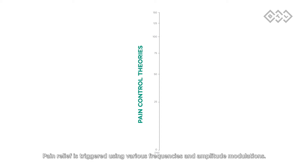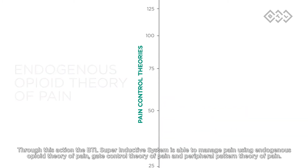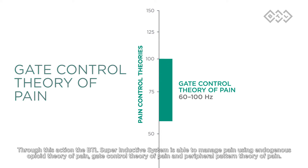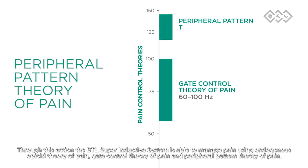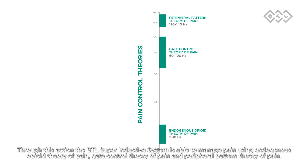Pain relief is triggered using various frequencies and amplitude modulations. Through this action, the BTL Superinductive System is able to manage pain using the endogenous opioid theory of pain, the gate control theory of pain, and the peripheral pattern theory of pain.